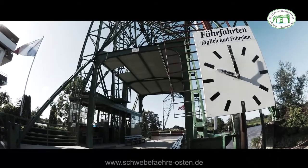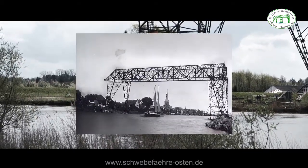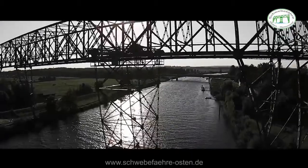The Schwebefähre spans the Oste with a length of 80 meters. Back in the day, many sailing ships sailed along the river. They had tall masts, which is why the Schwebefähre was built with a height of 38 meters.